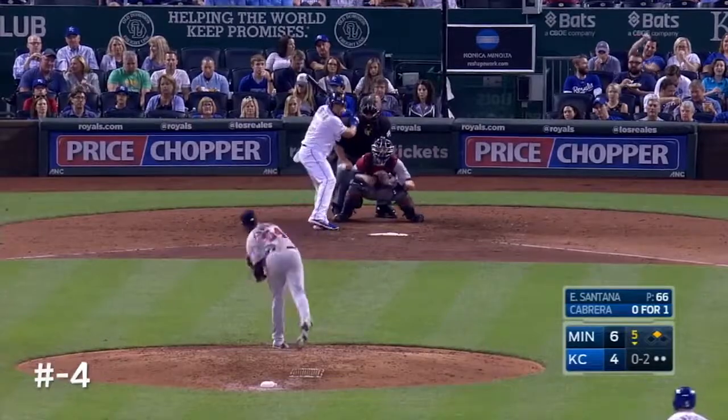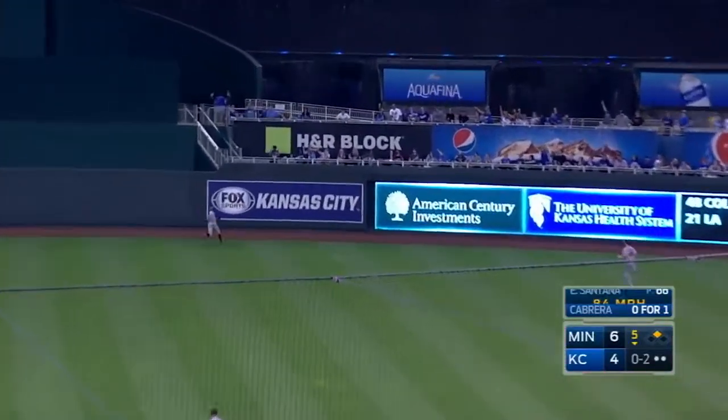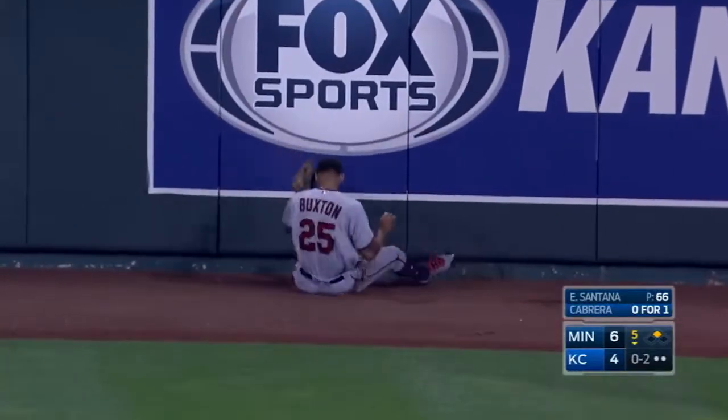Moki Cabrera 0-2. Deep to center. Buxton chasing it, leaping and making a catch at the center field wall. Byron Buxton preserves the Twins lead.